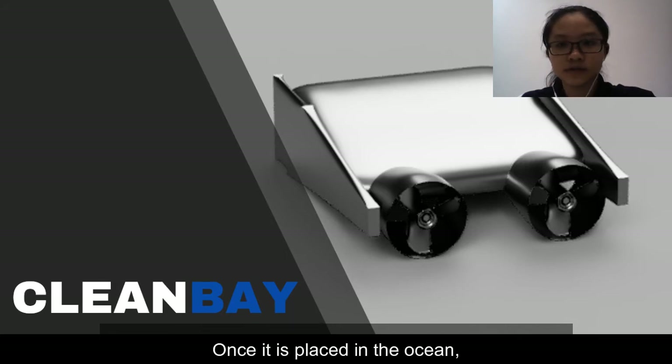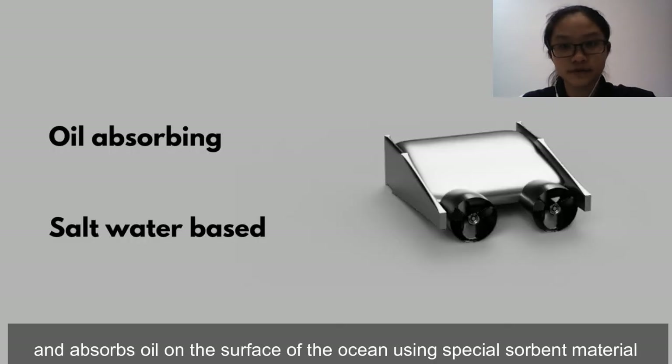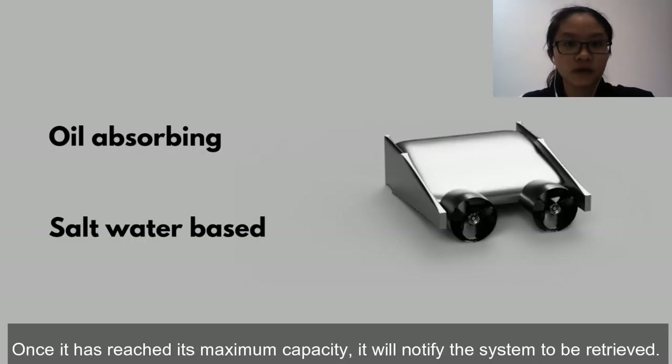Once it is placed in the ocean, our device is designed to stay afloat and it absorbs oil at the surface of the ocean using special absorbent material. Once it has reached its maximum capacity, it will notify the system to be retrieved.